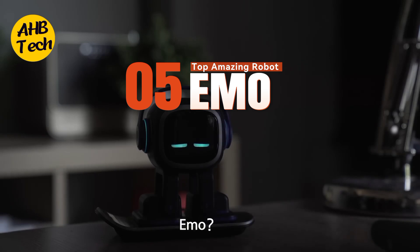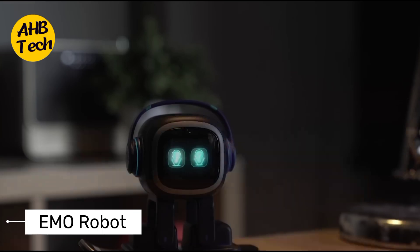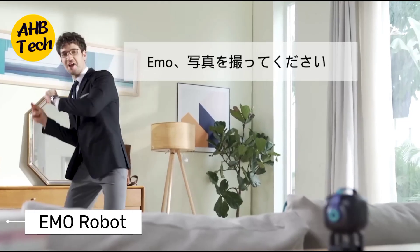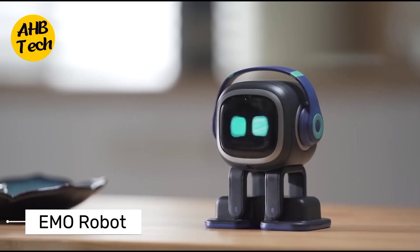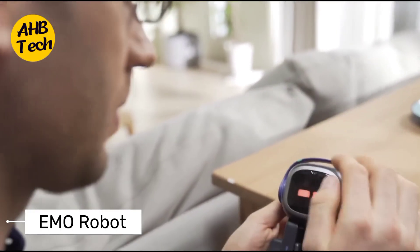5. Emo. This expressive little robot is all about emotions. Emo uses advanced AI to understand your feelings and respond with empathy and support. He interacts with your mood, responds to your voice, and even learns tricks. Basically, Emo's like a furry Tamagotchi on steroids.